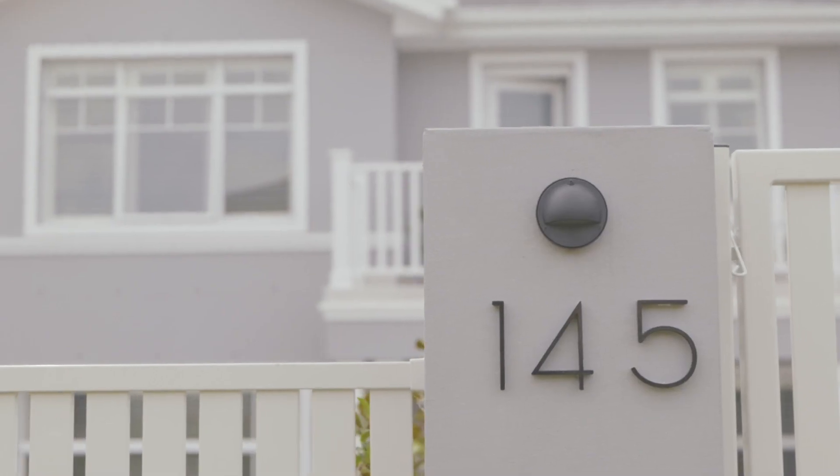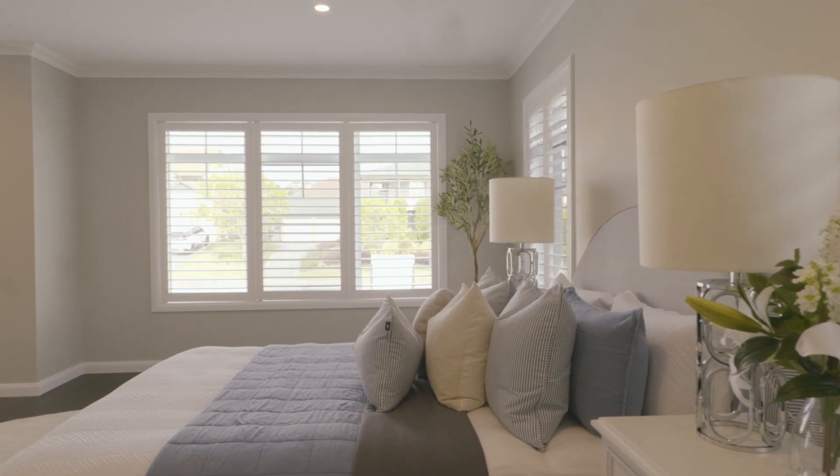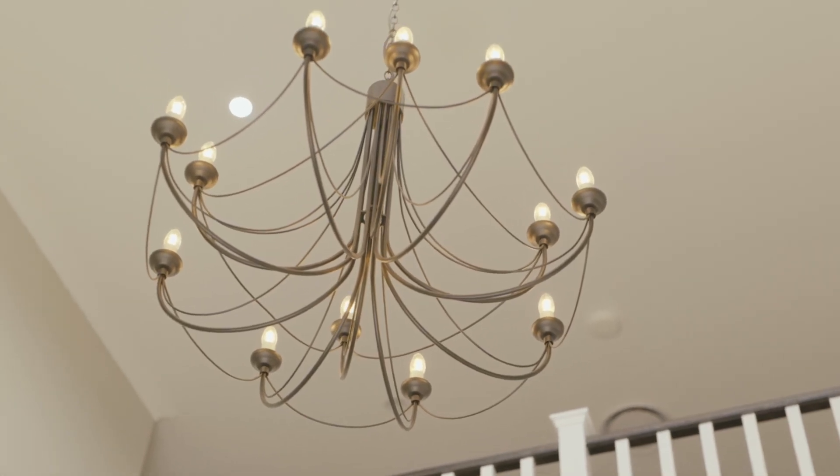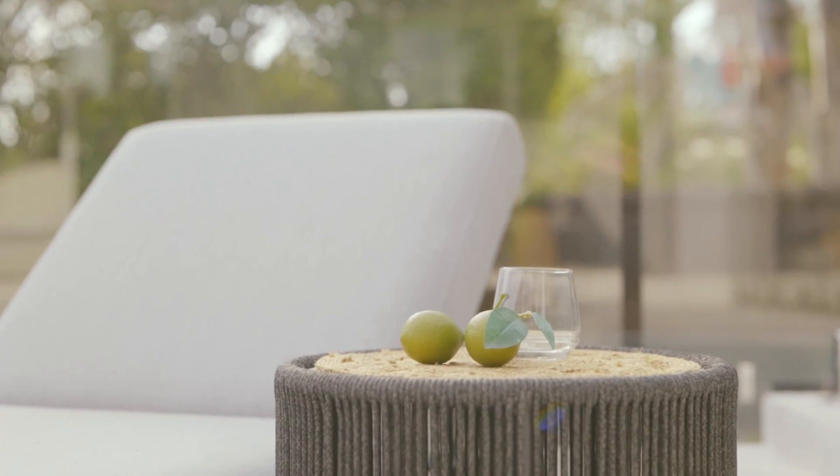Even rarer than untouched land in West Pennant Hills is a brand new build. There's such great excitement in being the first person to own and live in a home, especially one with the great pedigree here at 145 Highs Road in West Pennant Hills.